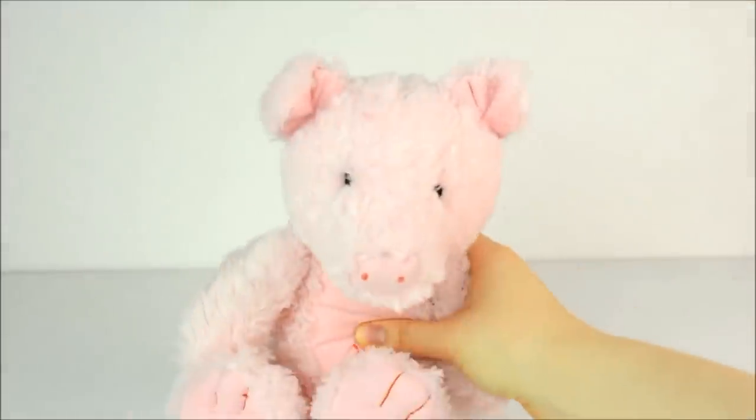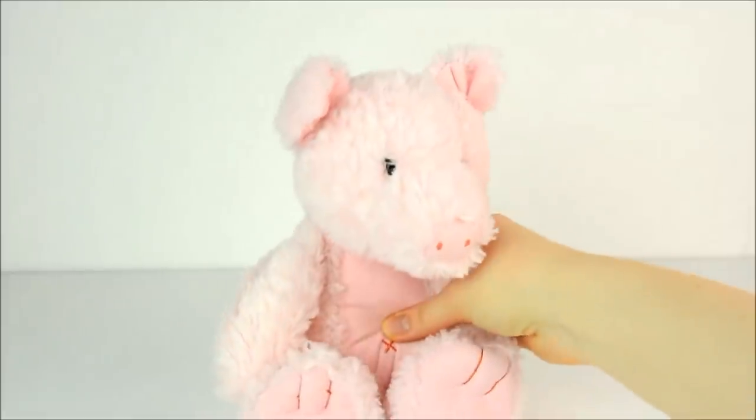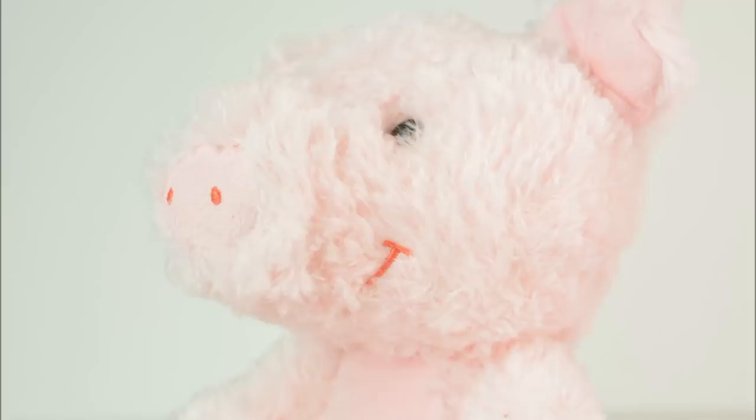I also received this precious, adorable, fluffy, perfect little piggy. It's pink. It's fluffy. It has a smiley face. I love it almost too much. Isn't it wonderful?